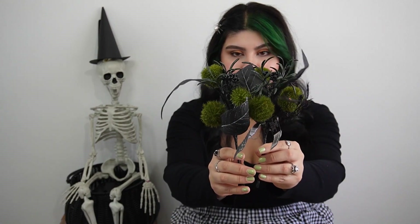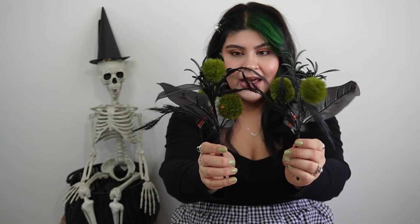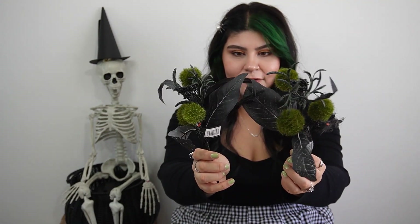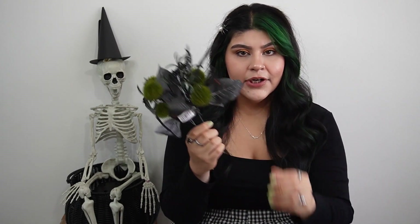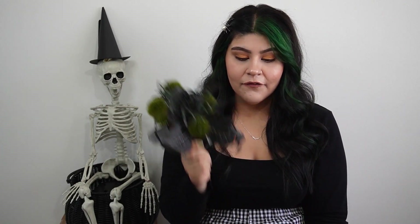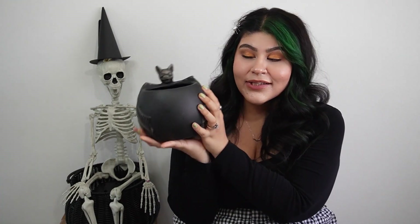The next flowers I picked up are these little ones — just green little balls with some black leaves and other little black flowers. I thought they were cute together. I'm actually going to make a little arrangement for one of the planters I bought from Michaels. These were $4.99 and also 40% off, so I got two of them.